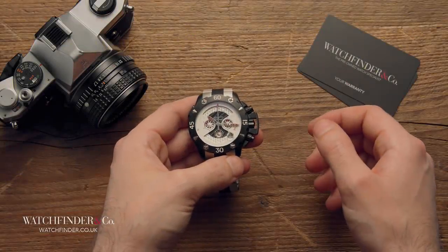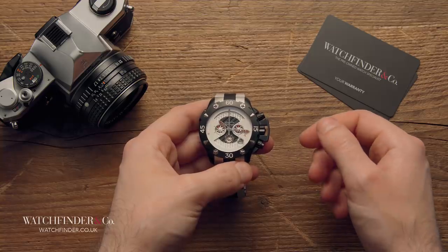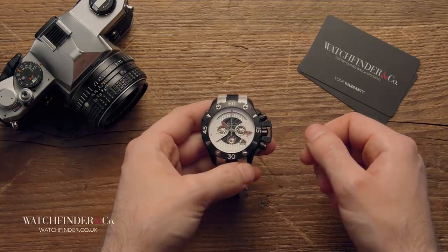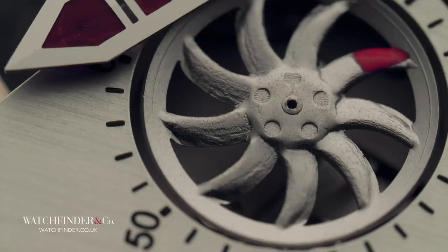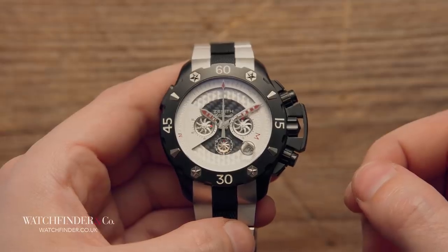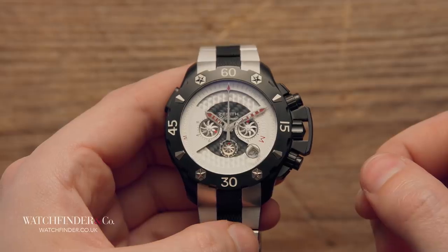Despite being the creator of the first integrated automatic chronograph movement — the much-loved El Primero — it wasn't enough to stop Zenith from suffering financial difficulties following the quartz crisis. It was only because of watchmaker Charles Vermeaux, who hid the plans, parts and tools for the El Primero when the mechanical side of the business was liquidated after a takeover in 1971, that the El Primero survived at all.